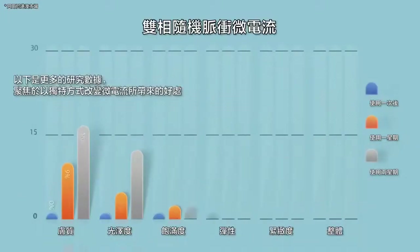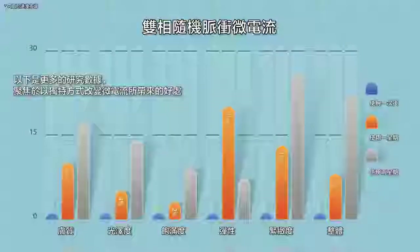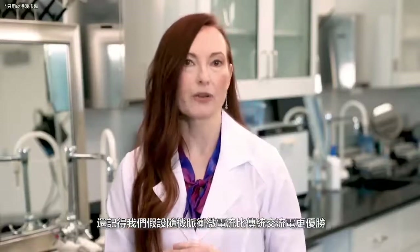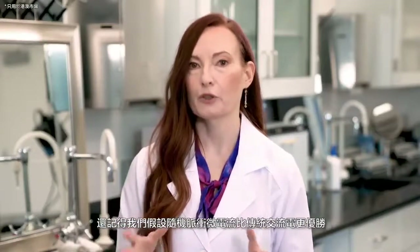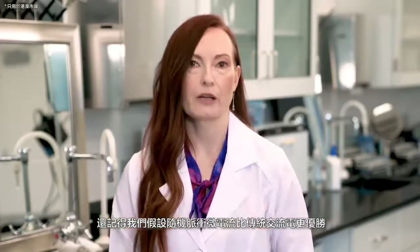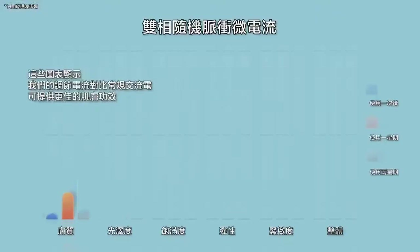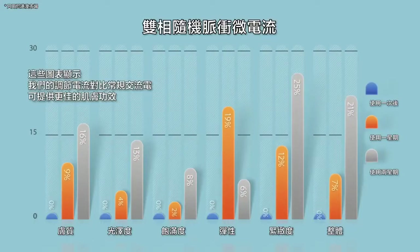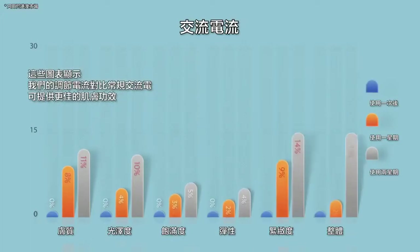And here's some data from a further research study, specifically looking for benefits from varying a microcurrent in a unique way. We hypothesized that a random pulse microcurrent would have an edge over traditionally used alternating currents and provide extra benefits for skin. These graphs show that our modulating current does provide better skin benefits compared to a regular alternating current.